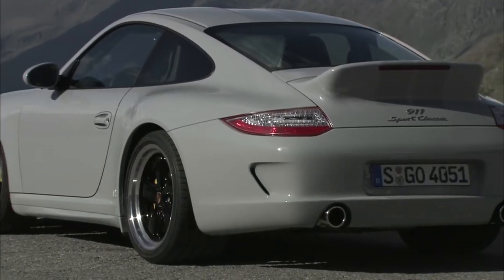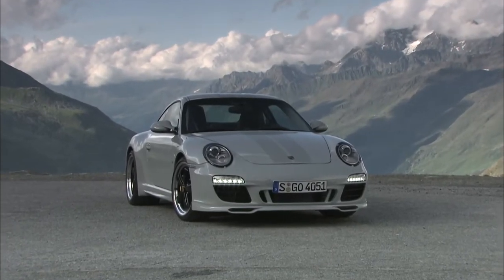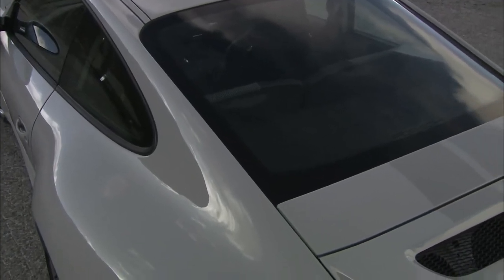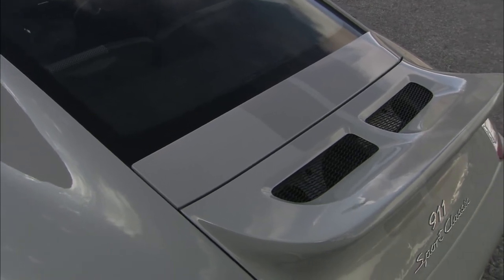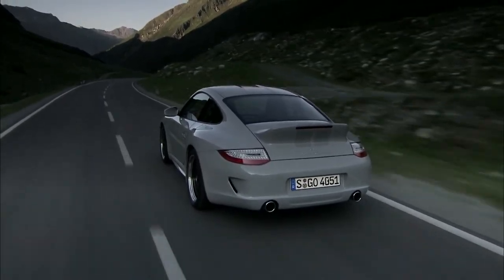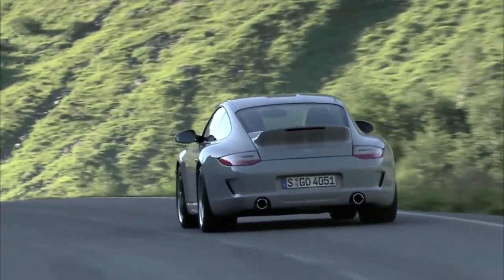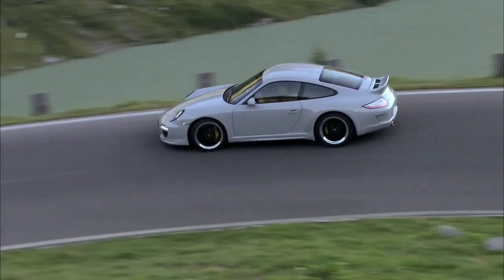The 911 Sport Classic has several unique features setting it apart from the pack: styling enhancements like the double dome roof, wider rear body and rear axle, and the distinct front spoiler. The most noticeable feature is the fixed position rear spoiler — a nod to the classic ducktail of the 1973 Carrera RS. With a 3.8-litre direct fuel injected engine boasting 408 horsepower and a 6-speed manual gearbox, the Sport Classic has plenty of power. Numerous other features inside and out ensure this car will gain the coveted title of classic car and be a highly collectible one.